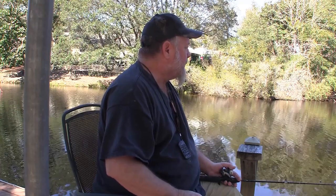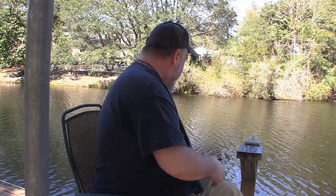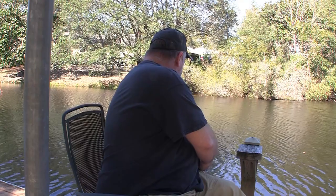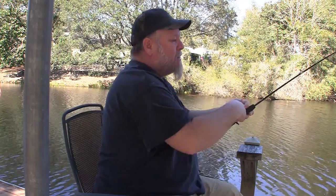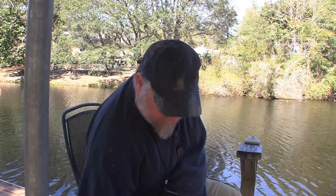I don't see anything hitting it yet. We'll be back when something happens — if something happens. Something does like it, but whatever it is is right under the dock. Got a fish real close — got a pan fish. He fell off, but the bait is still there.